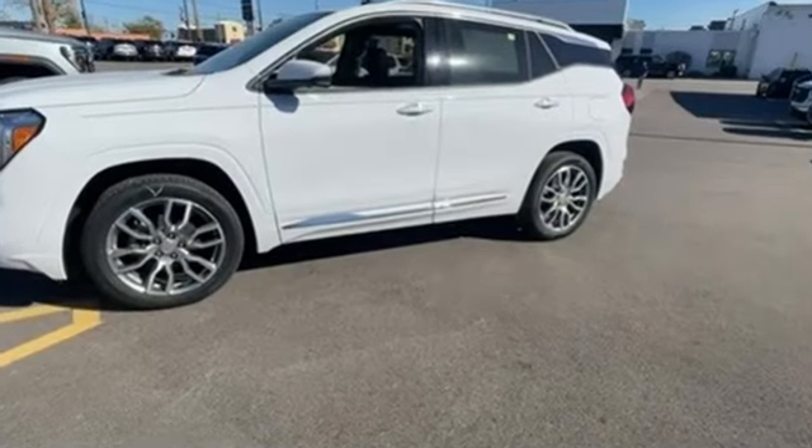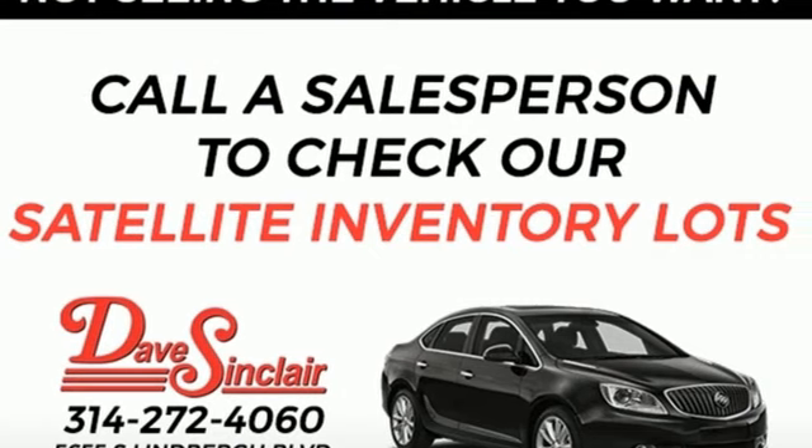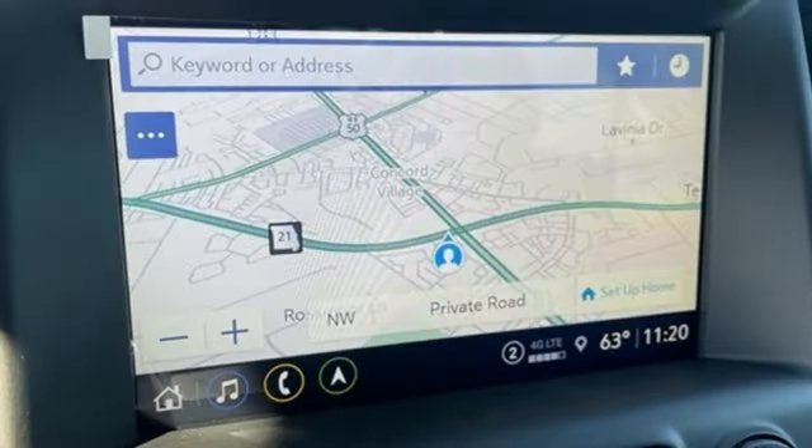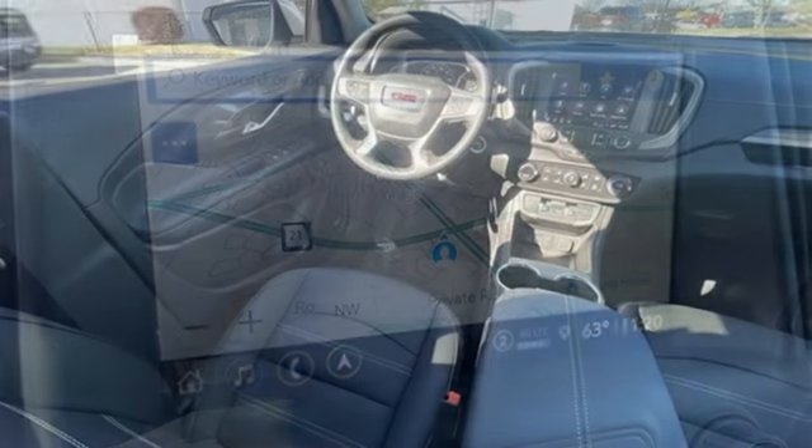Intercooled turbo inline four-cylinder engine. Front heated leather bucket seats. Integrated navigation system with voice activation. Auto-dimming rear view mirror. Dual zone climate control.